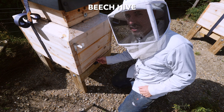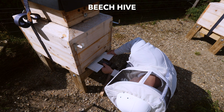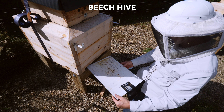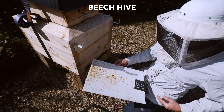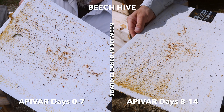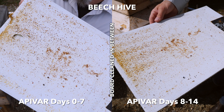The beach hive — wow, huge reduction compared to last week. There's maybe 20 or 30 mites on this board. So a dramatic change for me from a week ago.